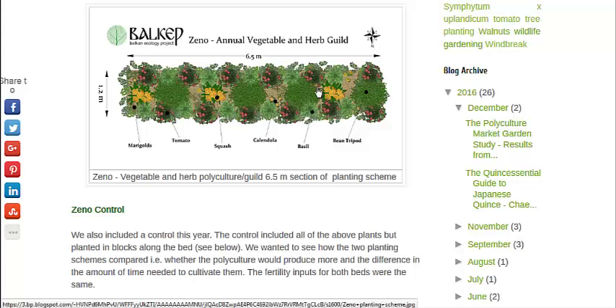The beans grew up the corn stalk, the squash covered the ground, and they used a fish head for fertilizer. It all worked together to create very strong soil and a very productive garden.